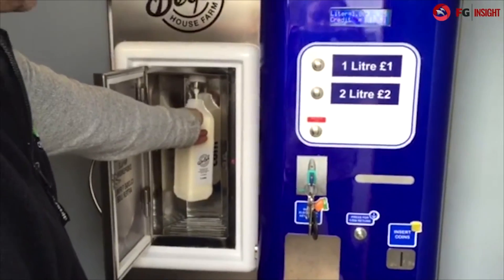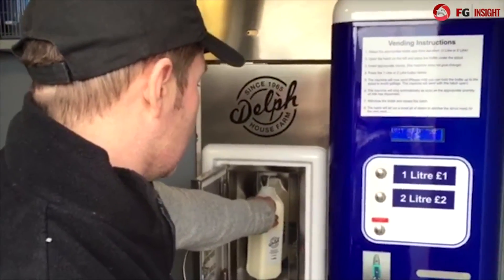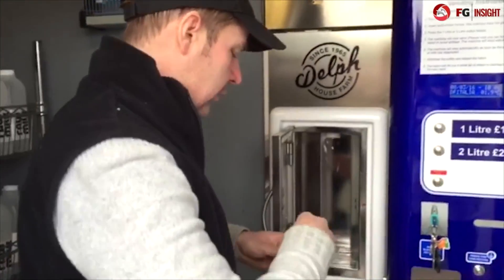Another good thing about this machine is when it's finished — when you've vended your liter or your two liter — you close the door.